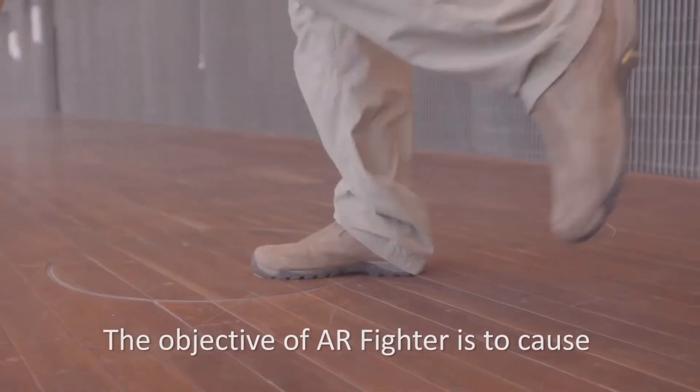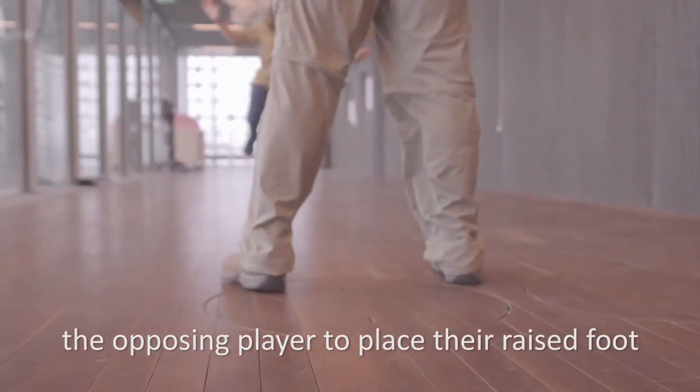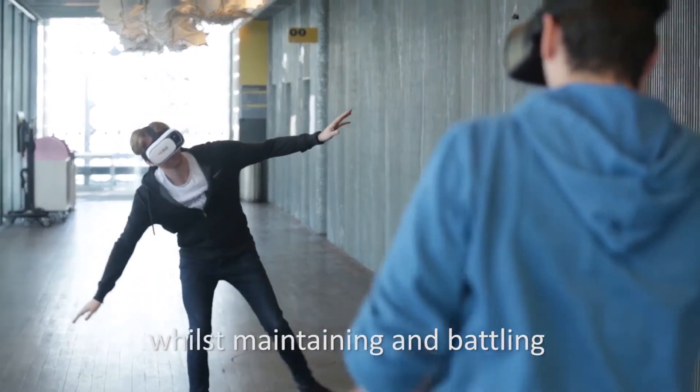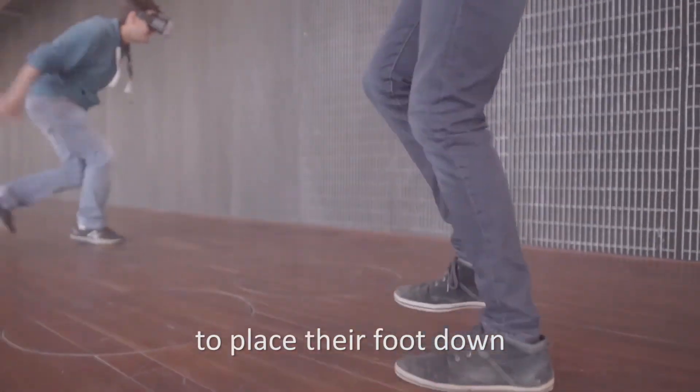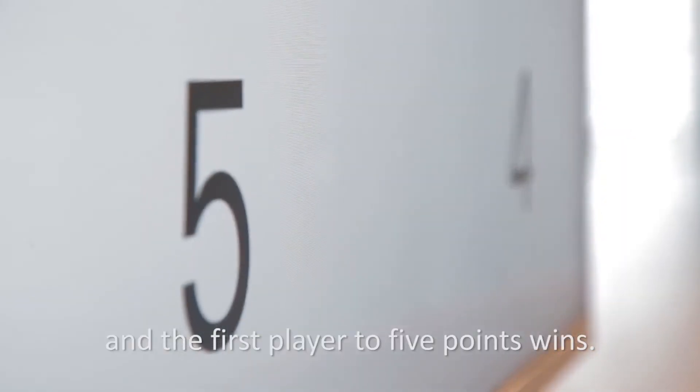The objective of AR Fighter is to cause the opposing player to place their raised foot back to the floor, whilst maintaining and battling one's own sense of balance. Points are scored by getting the other player to place their foot down, and the first player to five points wins.